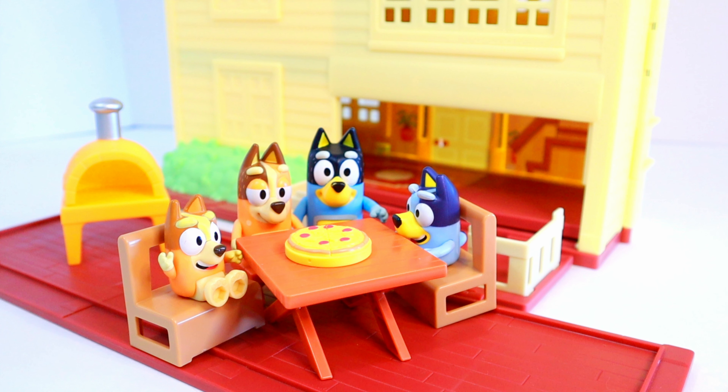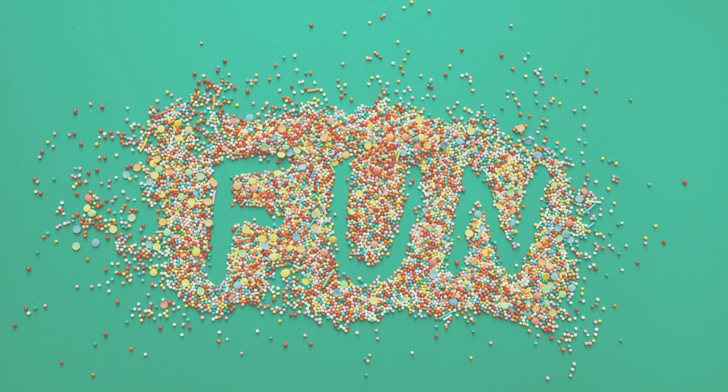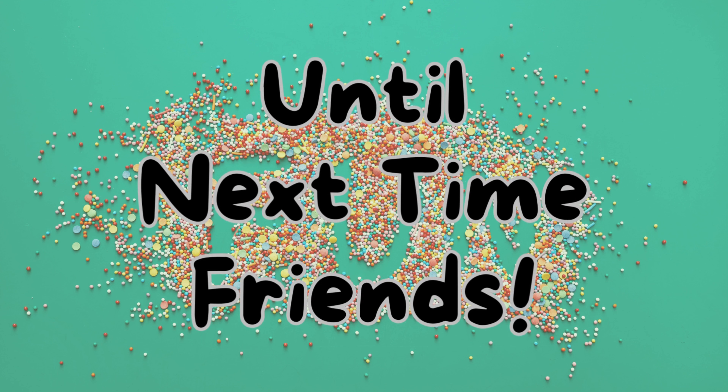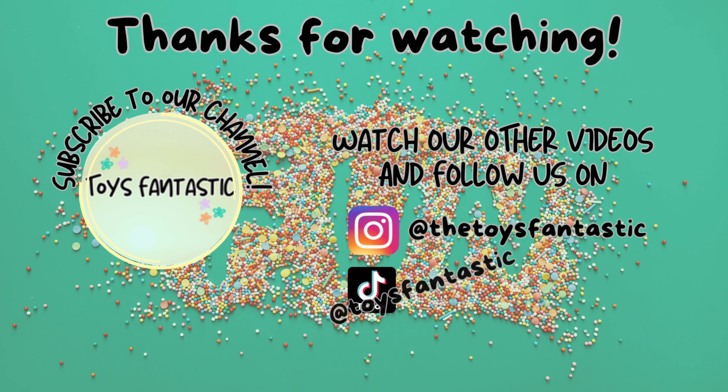Well, that's it for Toys Fantastic! I had so much fun at Hammer Barn with Bluey, Bingo, and Dad. I hope you had fun too. Don't forget to like and subscribe. Until next time, friends — on to the next video!